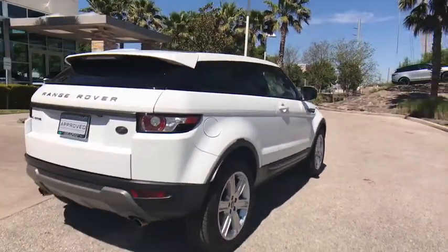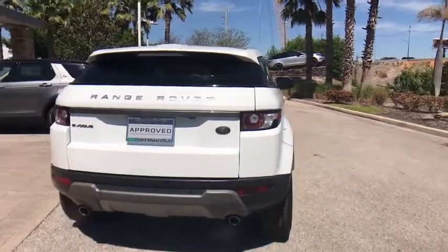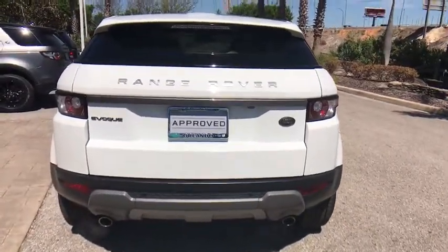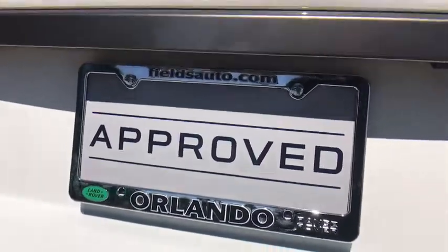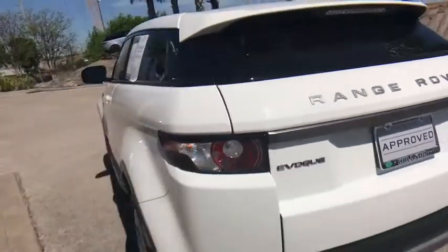Here are some of this vehicle's great options: stability control, power liftgate, anti-lock braking system, steering wheel audio controls, traction control, power passenger seat, backup camera, keyless entry, Bluetooth.